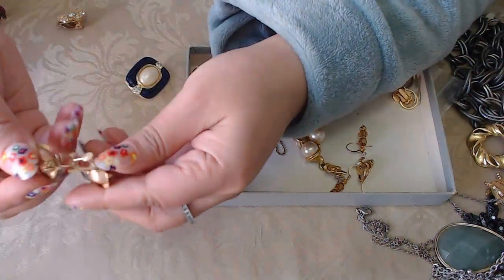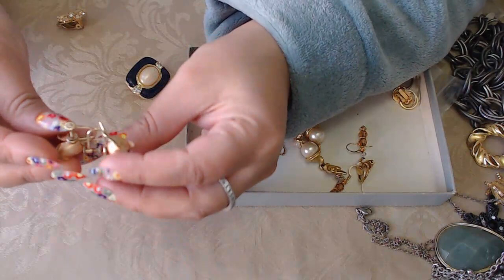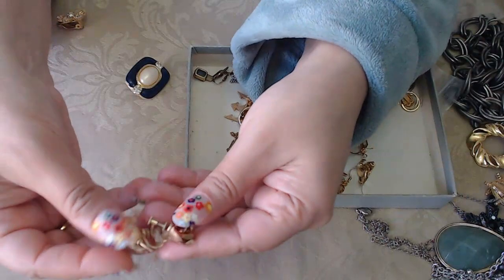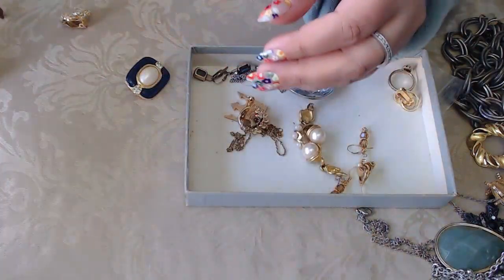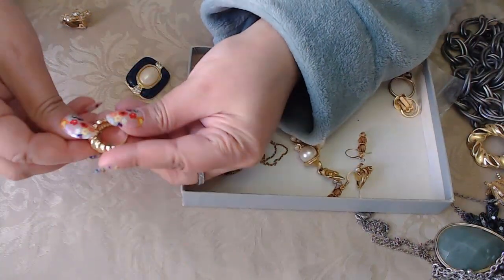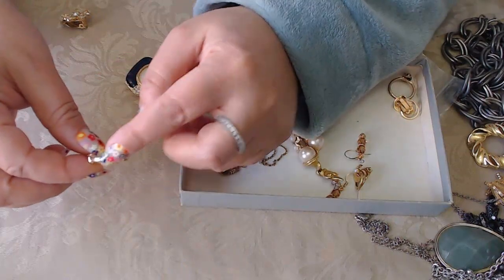And then we have roses — rose gold and yellow gold. Let me check and see if there's anything I can see. Yes, it says Krementz — K-R-E-M-E-N-T-Z. They're rose earrings with a screw back and they're in very good condition.